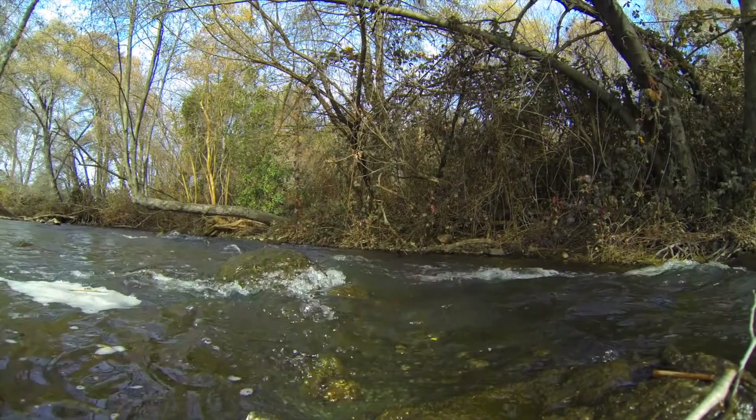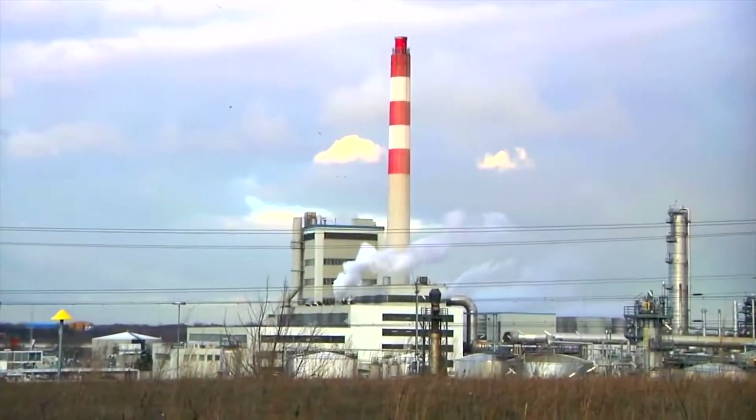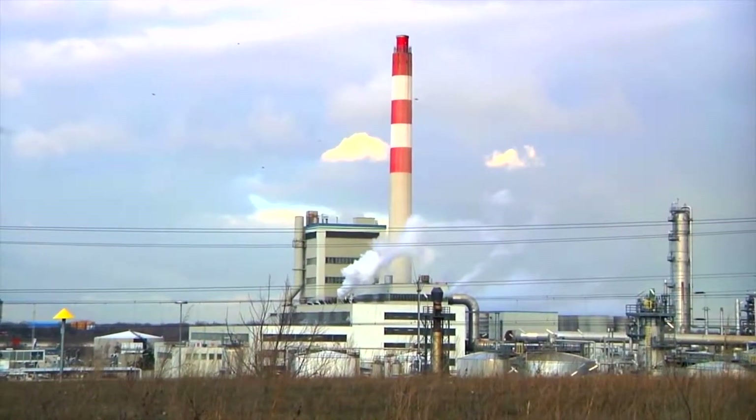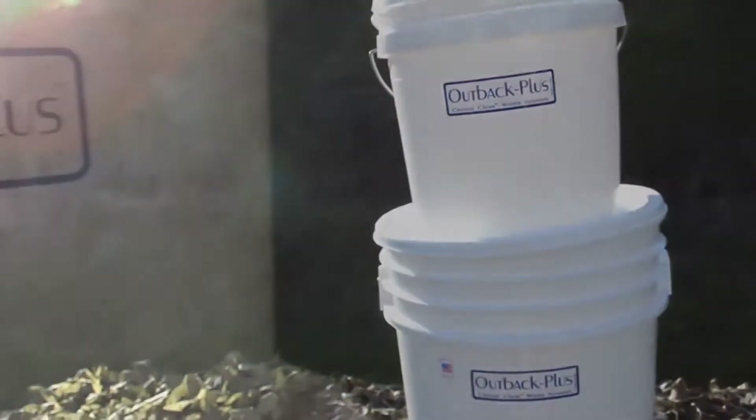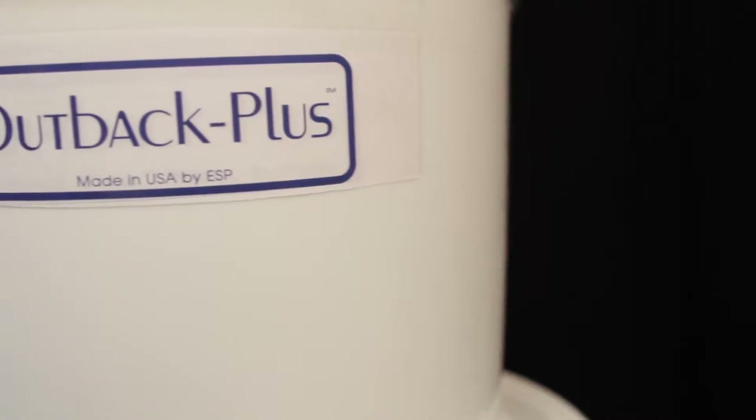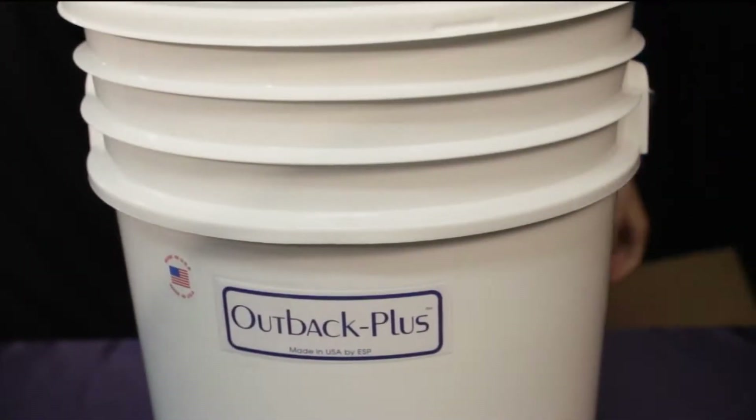Water wells and municipal water systems can be contaminated during accidents or natural catastrophes, resulting in unsafe water making its way into your home or business. The Outback can remove these contaminants from your water.